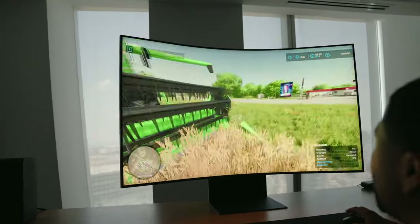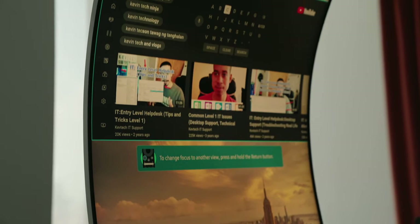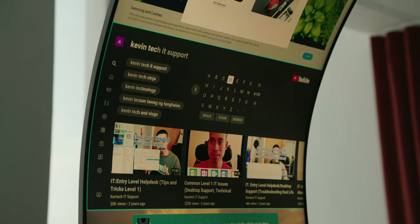Whether in standard mode or cockpit, this is a very impressive way to display and view your content. I should also mention, if you don't want the heavy display on your desk, you can wall mount the Samsung Odyssey Arc with an included VESA wall mount, which supports the full rotation from landscape to cockpit mode.